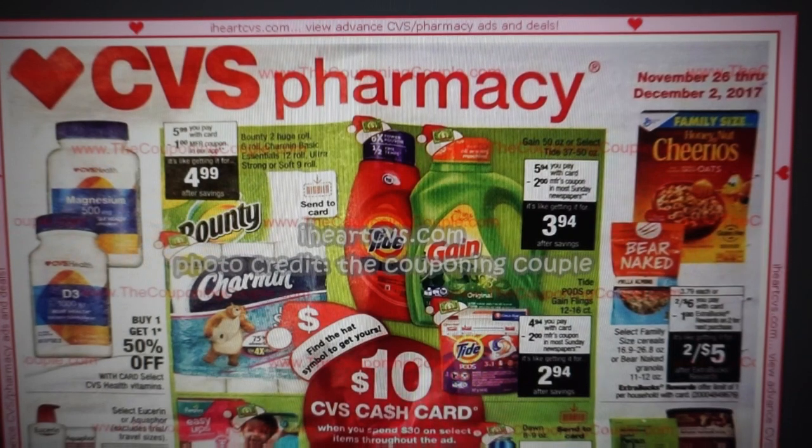Cereal deal over here — nothing too much, although the Bare Naked granola is really good. Two for six, you'll get a dollar extra buck, making it two for five.